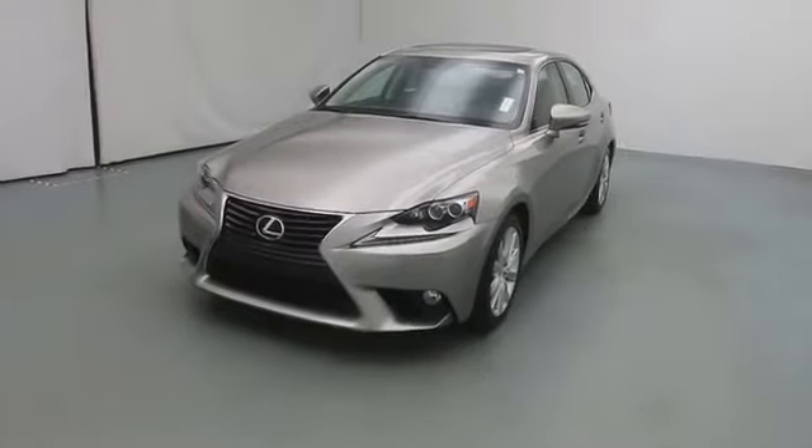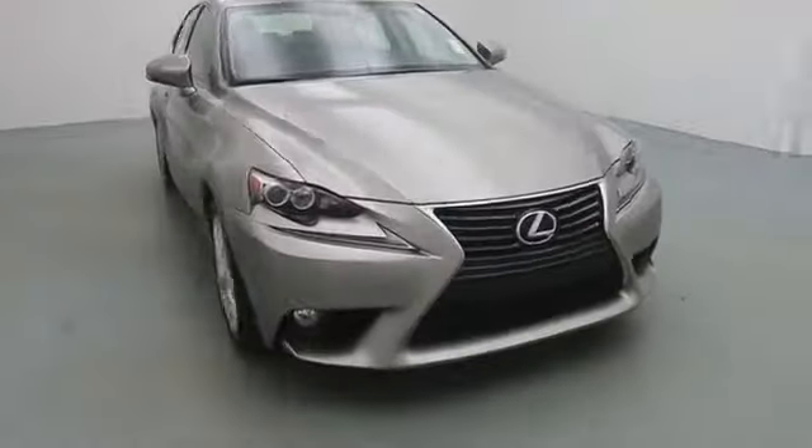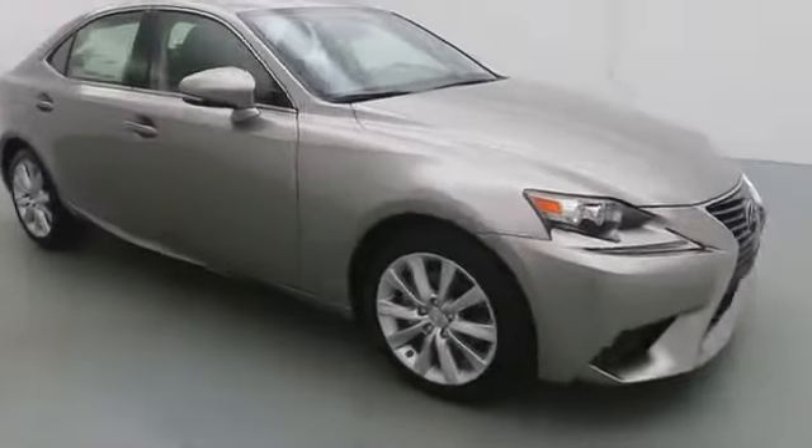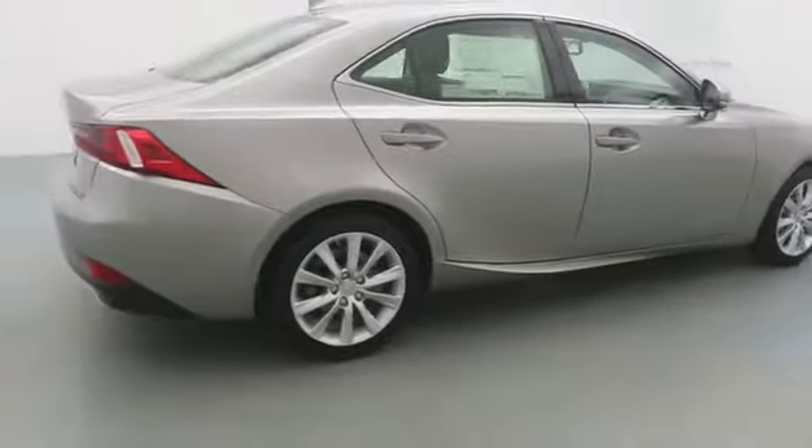The 2014 IS250. An interior and exterior design inspired by the world of competitive racing, the IS250's authentic performance and style are the hallmarks of this classy luxury sedan.